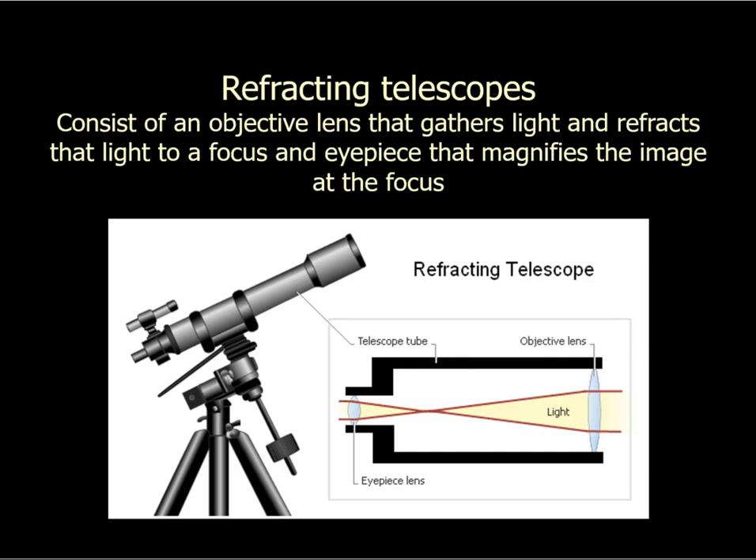Hello, Paul here to talk about telescopes and the Sun. Let's begin with telescopes, which are of course very important in the science of astronomy.